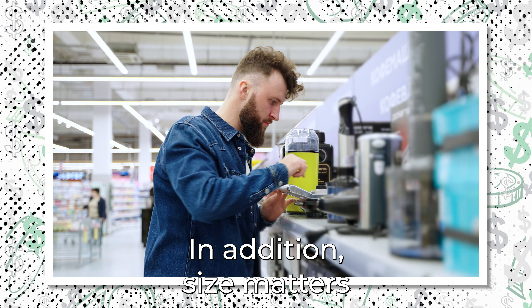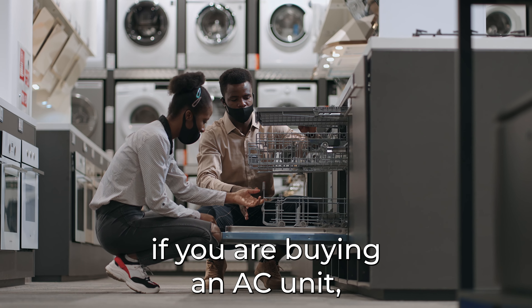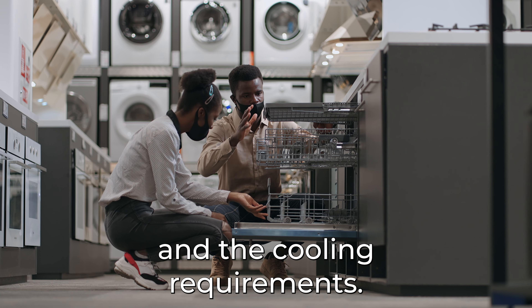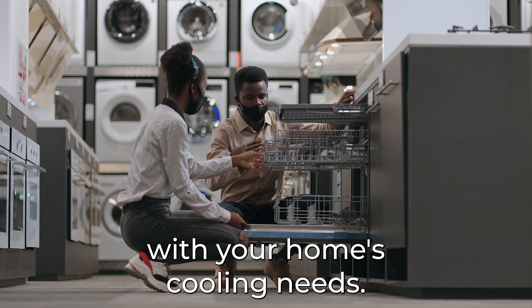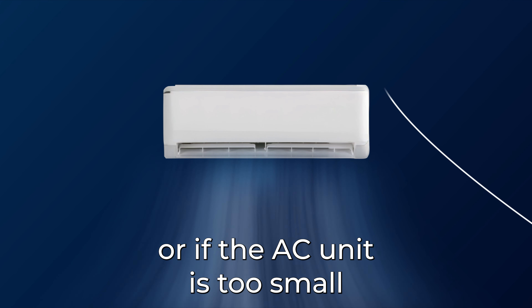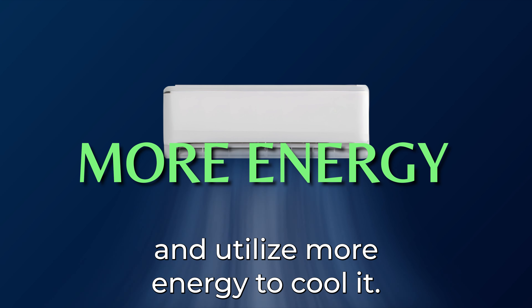In addition, size matters when it comes to picking out appliances for your home. For example, if you are buying an AC unit, you must consider the square footage in your home and the cooling requirements. You need this information to properly match the efficiency of the unit size with your home's cooling needs. If the AC unit is too small for the area in your home, the system must work harder and utilize more energy to cool it.